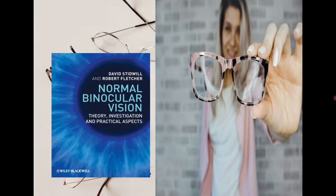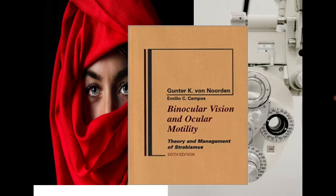The second important book is 'Normal Binocular Vision,' which also deals with theoretical, foundation, investigation, and practical aspects. This book is important for the same reason as the previous one — it gives the foundation of binocular single vision, not the procedures or treatment, but the core understanding of what binocular single vision actually is.